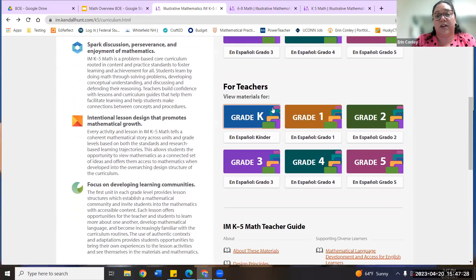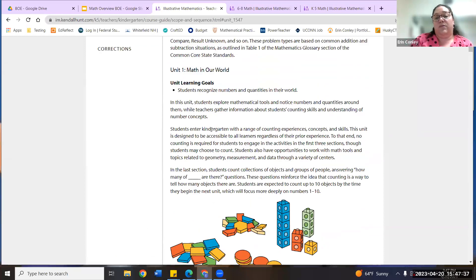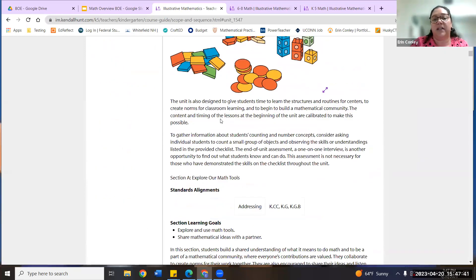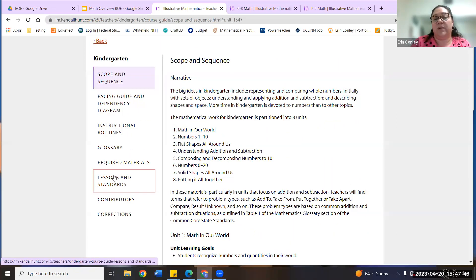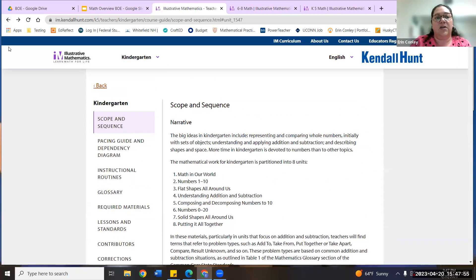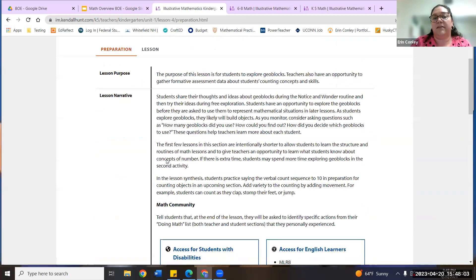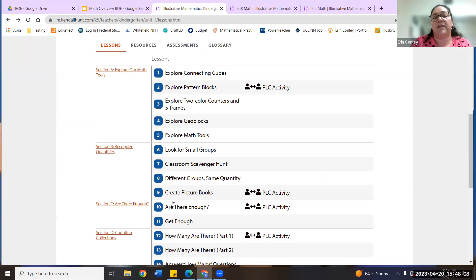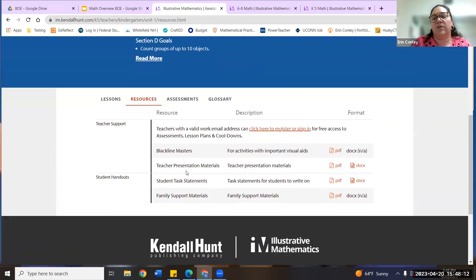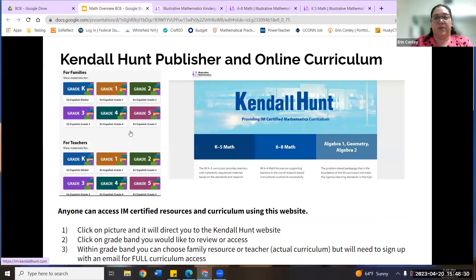If you want to see what's actually happening in classrooms, you can go into the teacher side of the same unit. Here's the scope and sequence for all of kindergarten — you can go through all the vocabulary, lessons, and what standards are tied to each lesson. These are the actual lesson plans teachers are following. You're somewhat limited without signing up with an email to access all resources, but you can still see the lesson plans and general content. So if a student is ever absent, it's easy to find exactly which lesson they missed. It's all free and accessible online.